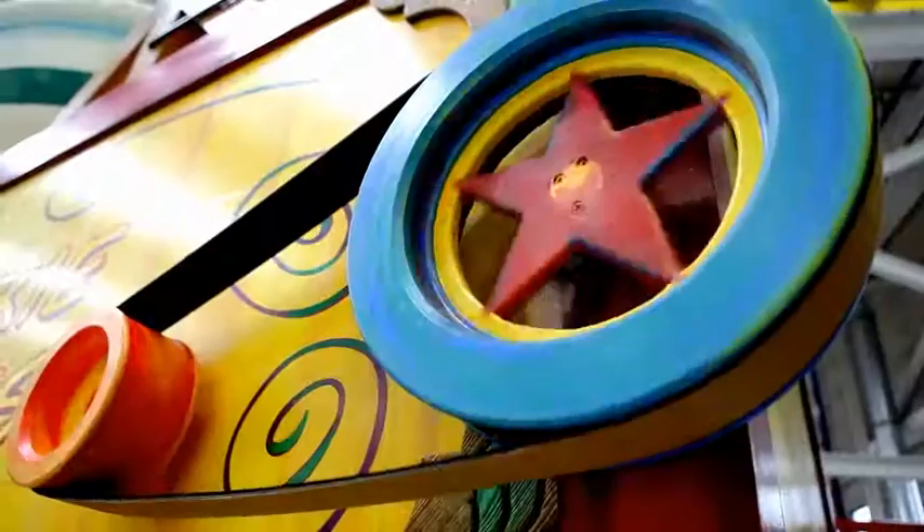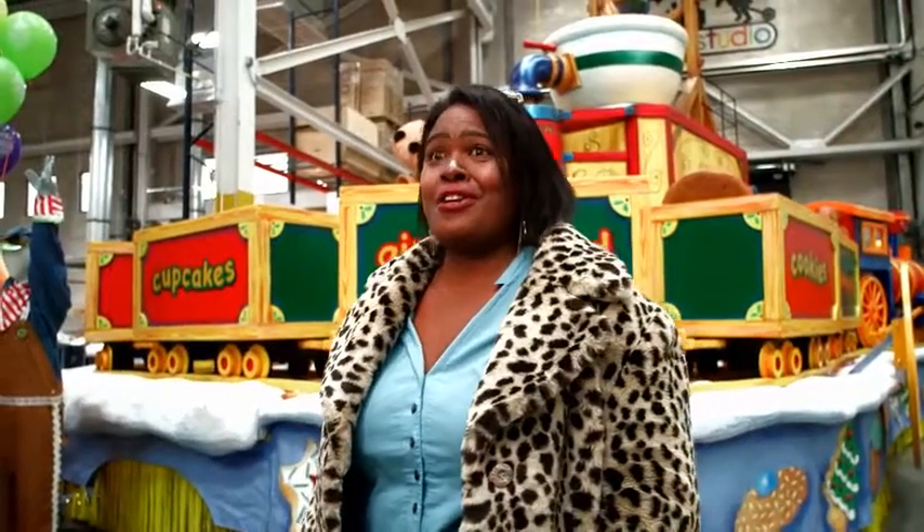I've been with the company for 20 years and we've had different landmarks and different milestones. And this is just the next step that takes us to that next level as a company. My favorite part? The cookie dough.